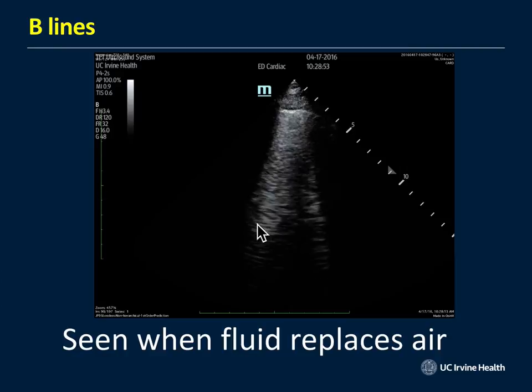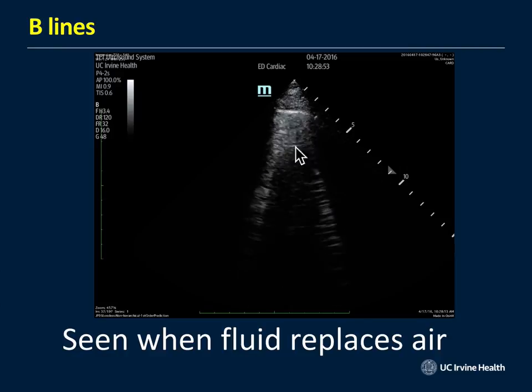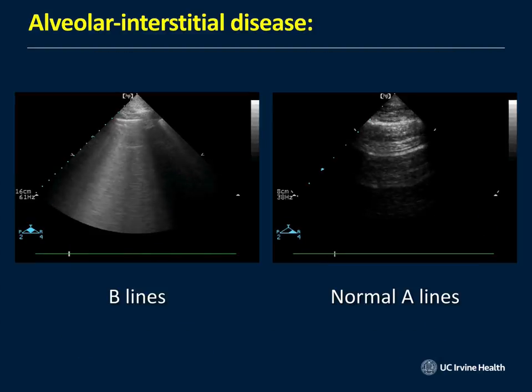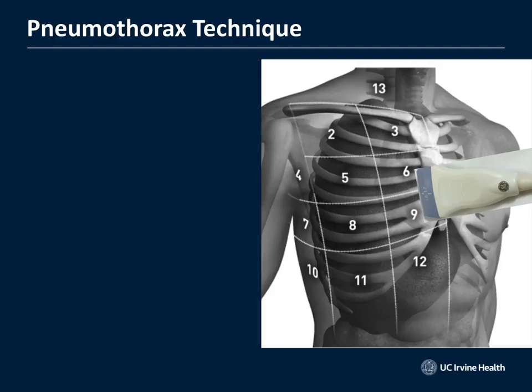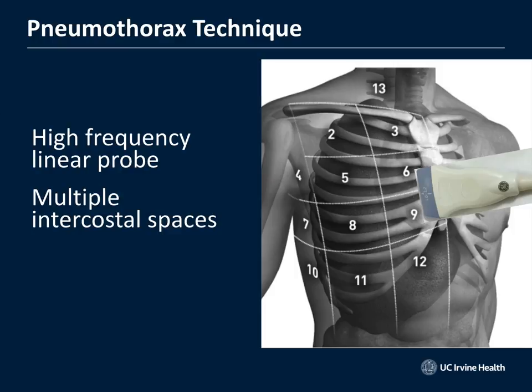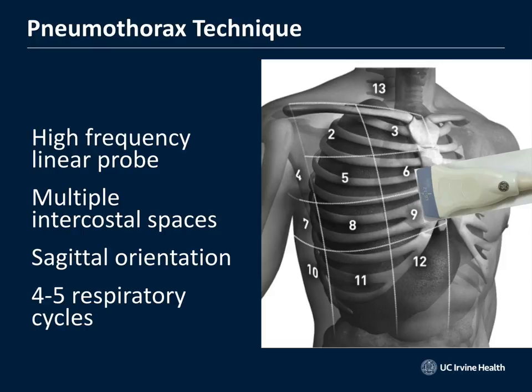B-lines are easy to see coming down to the bottom of the screen, rocking back and forth, whereas a normal patient just has equidistant A-lines coming down from the chest wall. For pneumothorax — one of my favorite topics — you use a high-frequency linear transducer placed in multiple intercostal spaces on the anterior chest wall in a sagittal orientation, with the indicator toward the patient's head so the ribs serve as landmarks to find the pleural line.